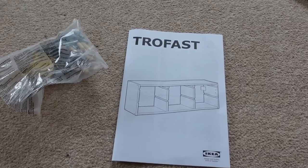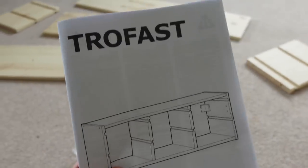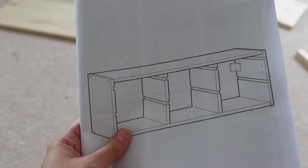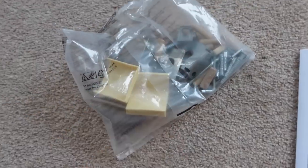I'm going to put together the Trofast storage now. This is what I'm using in Vinny's bedroom — eventually I'm going to paint it, but for now we're just going to put it together and pop it on the wall. These are all of the bits and there's actually not that many, so let's get it put together.